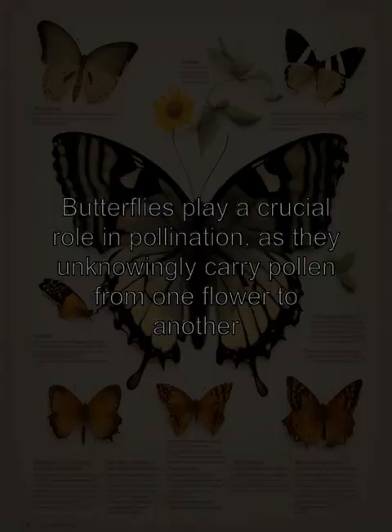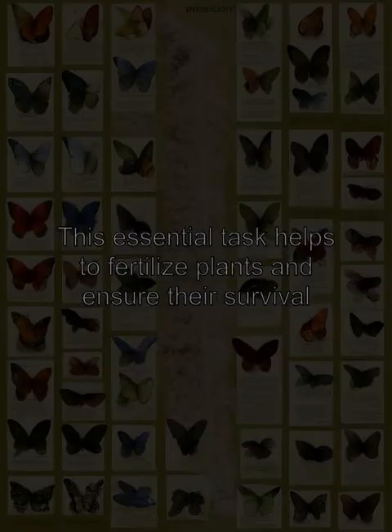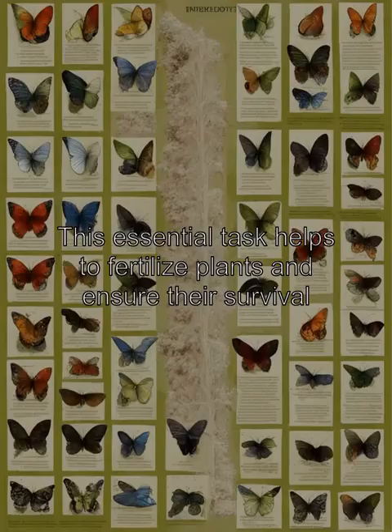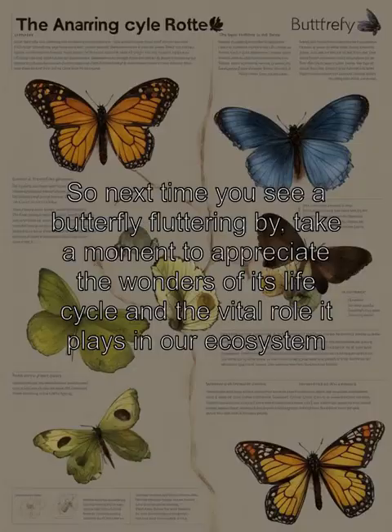Butterflies play a crucial role in pollination, as they unknowingly carry pollen from one flower to another. This essential task helps to fertilize plants and ensure their survival. So next time you see a butterfly fluttering by, take a moment to appreciate the wonders of its life cycle and the vital role it plays in our ecosystem.